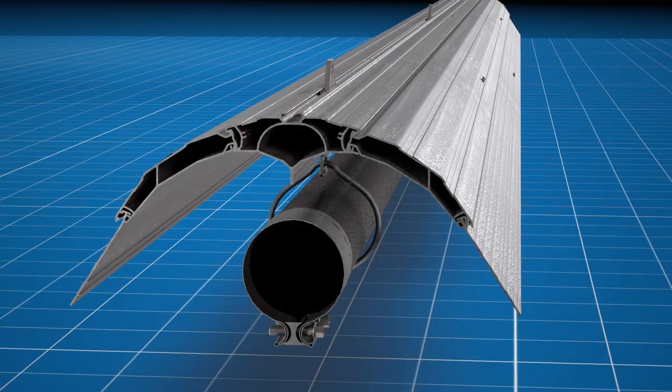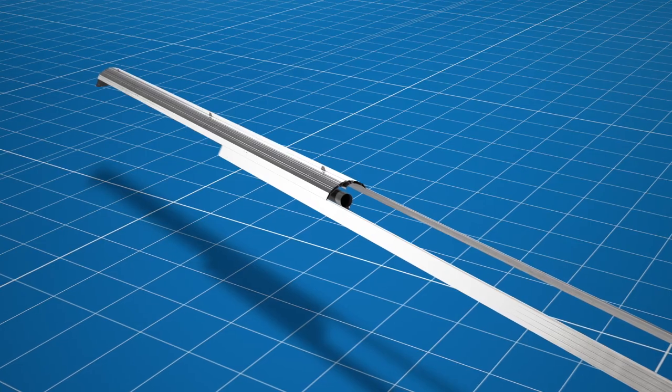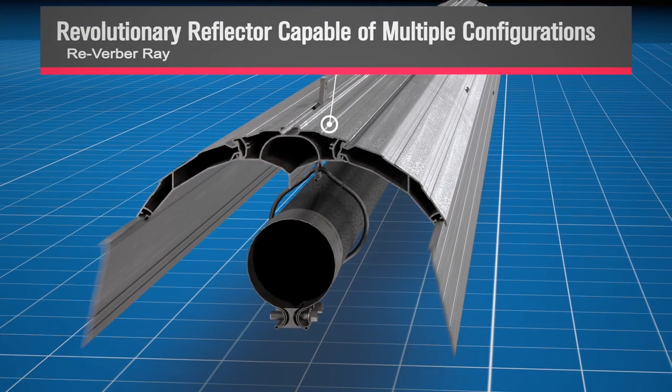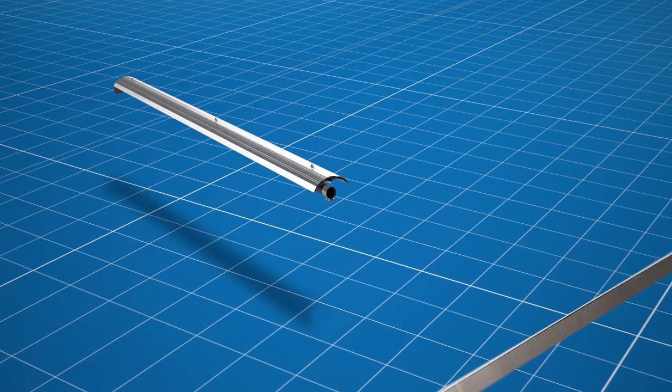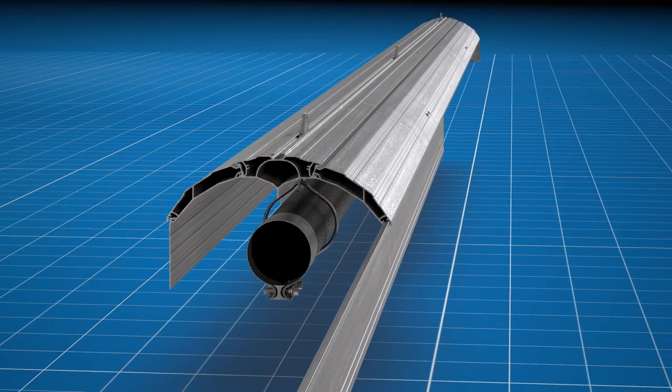The REV series' reflector is a true breakthrough, allowing for multiple configurations without the need for additional accessories. With a few quick adjustments to the winglets, the heater can be configured for single pass or dual pass output, as well as narrow, wide, and open throw configurations.